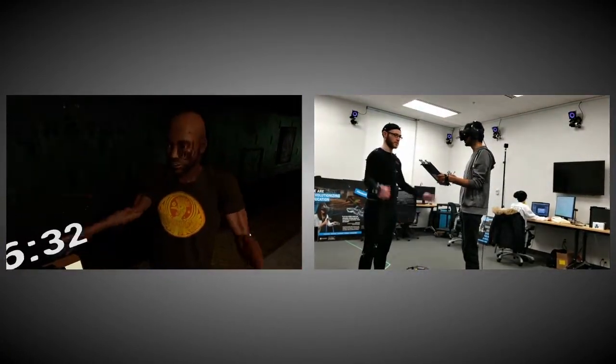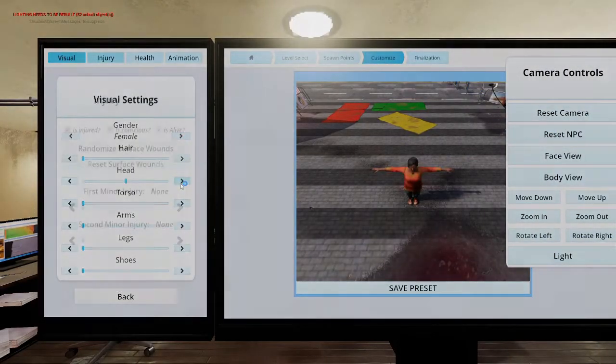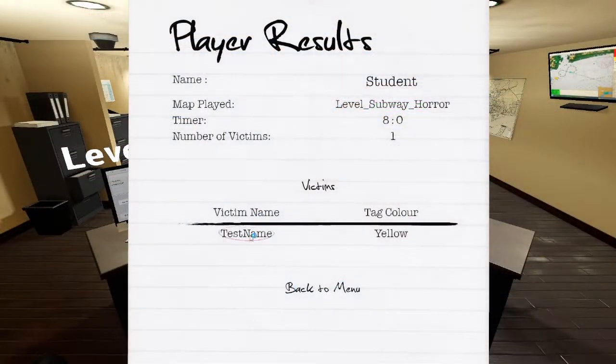We worked on making things as easy as possible for the professors to set up. To that end, we built an editor that allowed them to adjust parameters of the simulation before sending their students in. In addition, any information gathered by the student during the experience is also recorded and saved for later viewing by the professor.